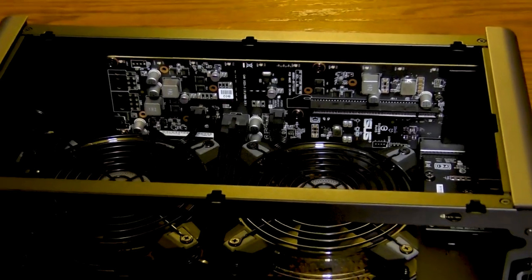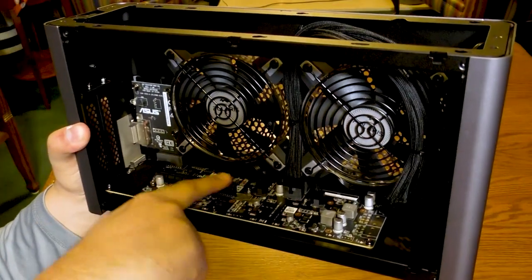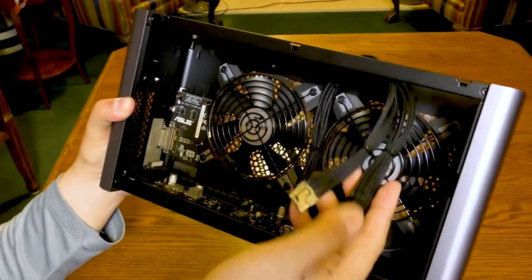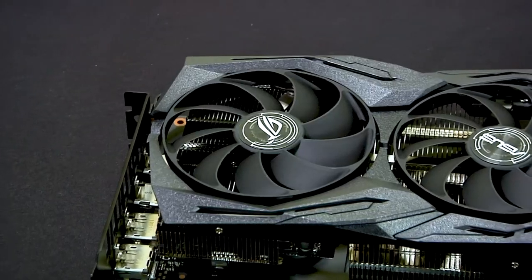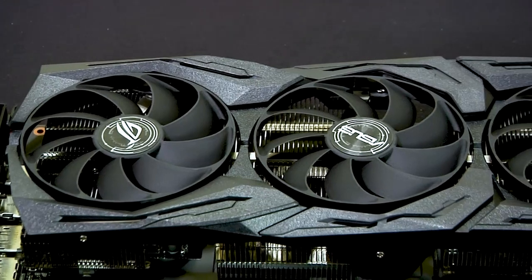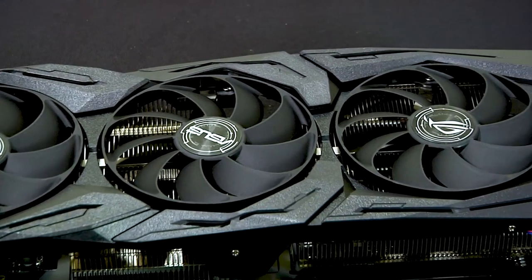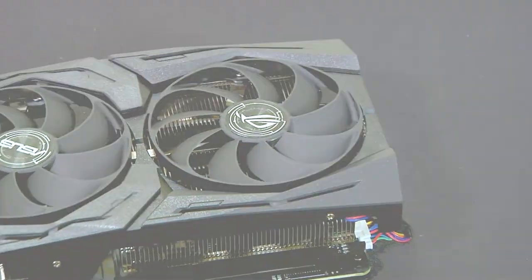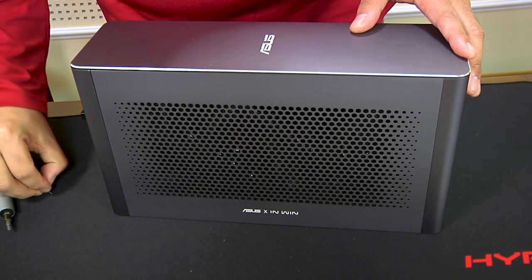Once you get the XG Station Pro open, it's all business. There's a single 16-lane PCI-E interface slot and supplementary power cables for your graphics card of choice. As of this review, the enclosure supports cards ranging from the NVIDIA GTX 900 all the way up to the RTX 2080 and Quadro line. Of course, macOS doesn't support NVIDIA cards, so on the AMD side, the Asus XG Station Pro will work with the Radeon RX 570, 580, and the Radeon Pro WX7100. Be sure to check the Asus site to make sure that the enclosure will work with your card of choice.